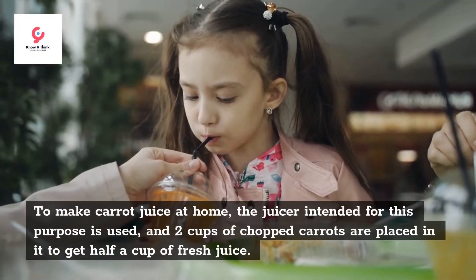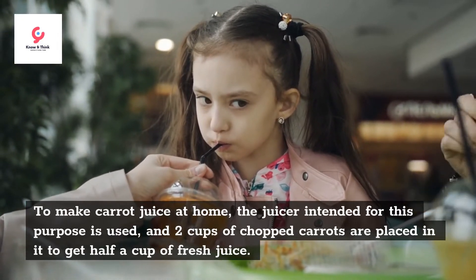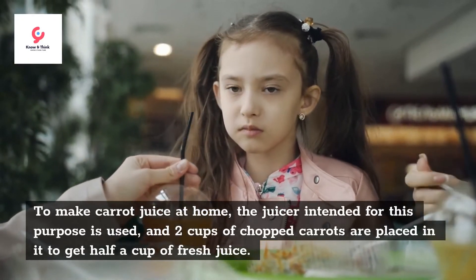To make carrot juice at home, use a juicer intended for this purpose and place 2 cups of chopped carrots in it to get half a cup of fresh juice.